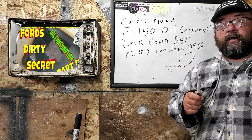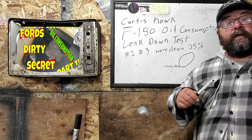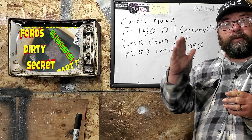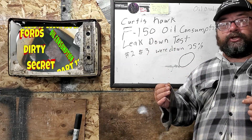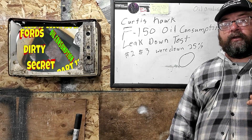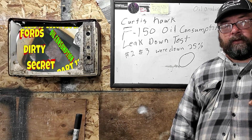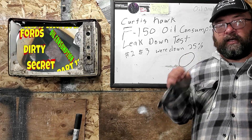If Ford tells you they're going to do a compression test, be aware of how it works: the engine keeps winding over and the gauge builds up — it doesn't fall back. This test can be cheated simply by dropping a drop of oil down the cylinder before performing it. Do not settle for or accept a compression test, because it can be deceiving.